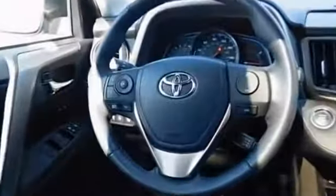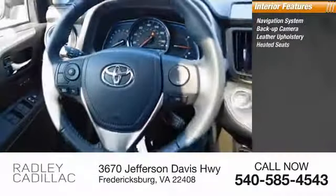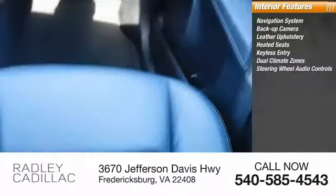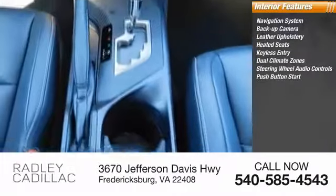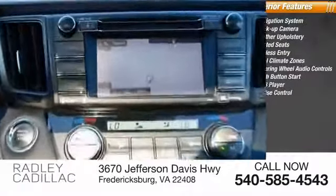Inside you'll find a navigation system, backup camera, leather upholstery, heated seats, keyless entry, dual climate zones, steering wheel audio controls, push button start, MP3 player, and cruise control. Is love at first sight really possible?